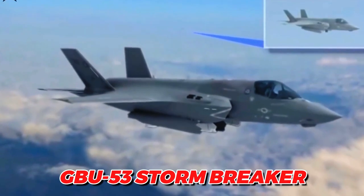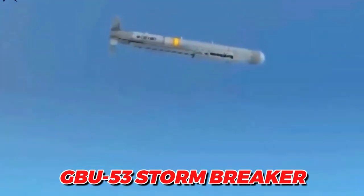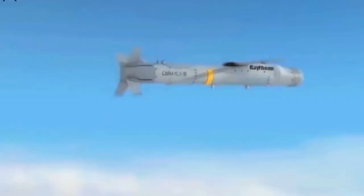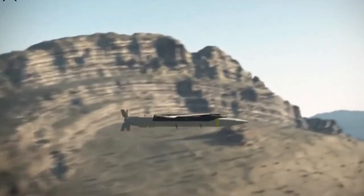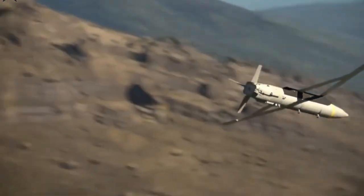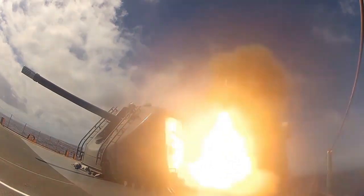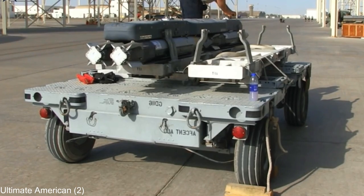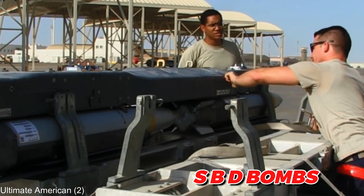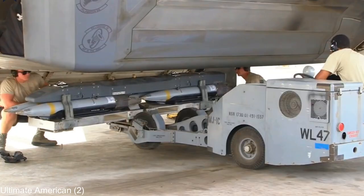However, the more modern GBU-53 Stormbreaker, which has a combination guidance system — millimeter active radar, semi-active laser, and passive infrared homing — permits engaging moving targets and is replacing the outdated GBU-39 SDB bombs. For the Afghan war, more than 45,000 GBU-39 SDB bombs were created, and more than half of them are still in reserve.